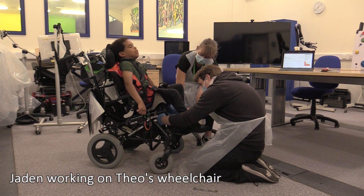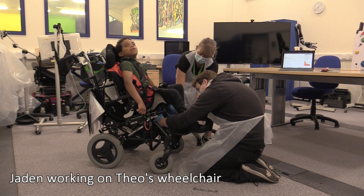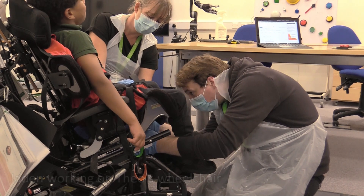Our repair service is really important because we want students here at Trelaw's to be adventurous and to learn, and that does mean that the equipment they use gets a lot of enthusiastic use. We're usually able to offer a repair service within 24 hours, which means that students can be back using their wheelchairs or walking frames or anything that they need for independence sooner than usual — much quicker than having to wait for a wheelchair service where you could be waiting two or three weeks, and then they don't even have the right parts when they arrive.